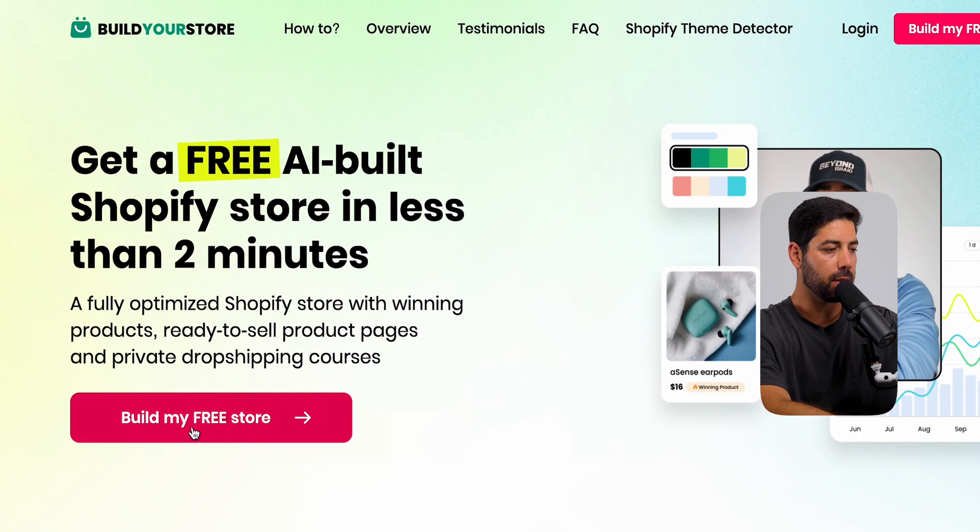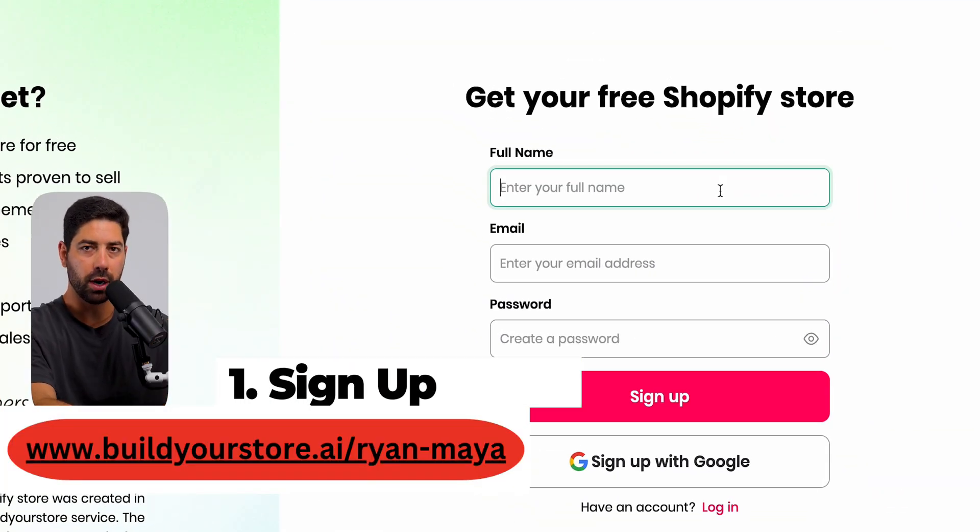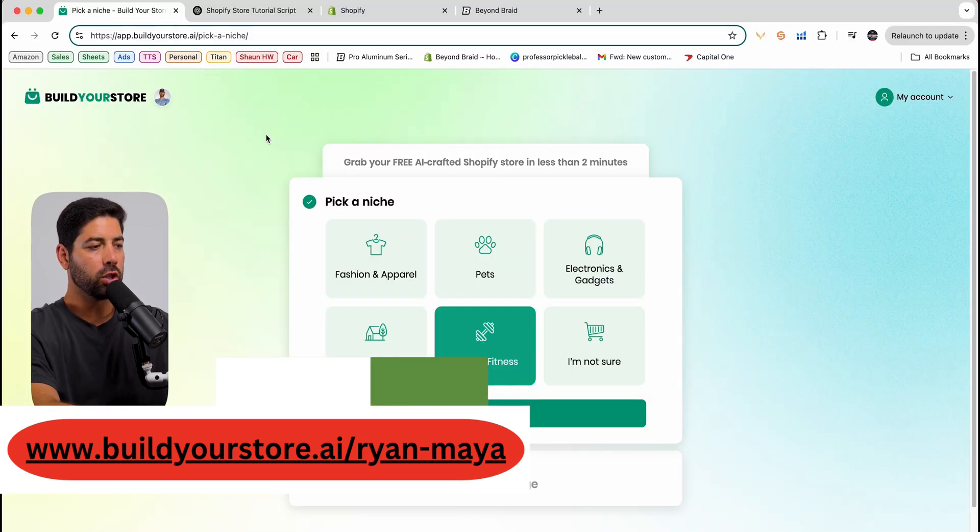What you're going to do is come here and click 'Build My Free Store.' Go ahead and enter in all your details — your full name, your email address — and create a quick account. It's all free right now.